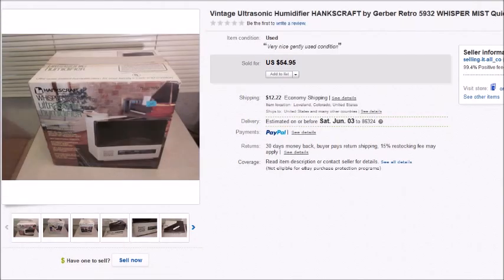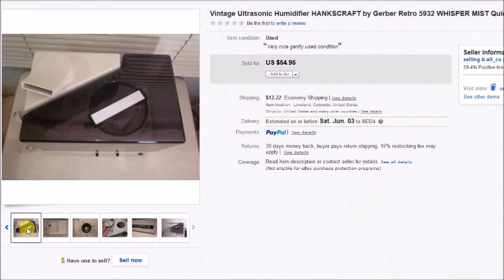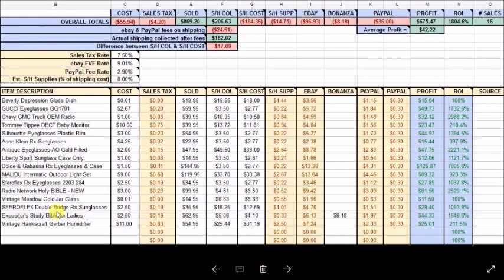This is an ultrasonic humidifier. It worked really nice — we plugged it in and tried it. I paid $11 for this and it sold for $54.95. The profit was a bit lower because shipping cost me a little more than I had estimated.